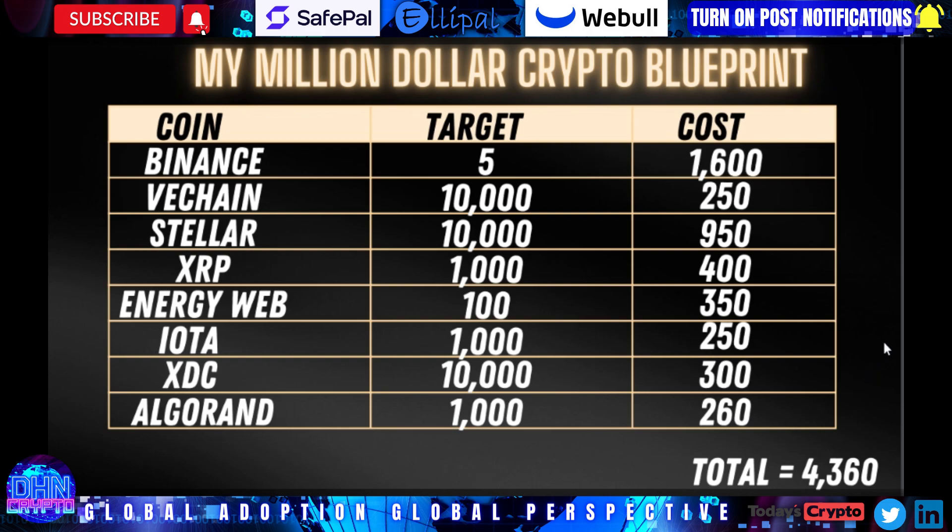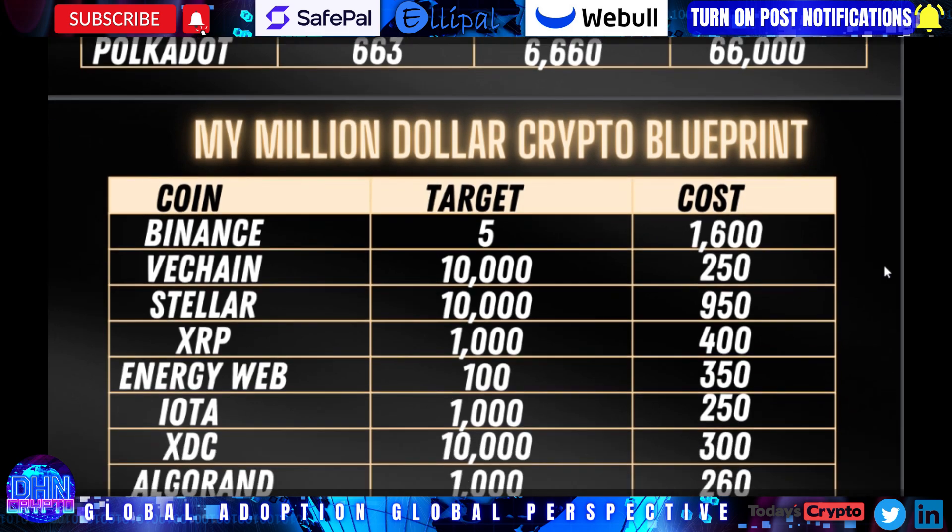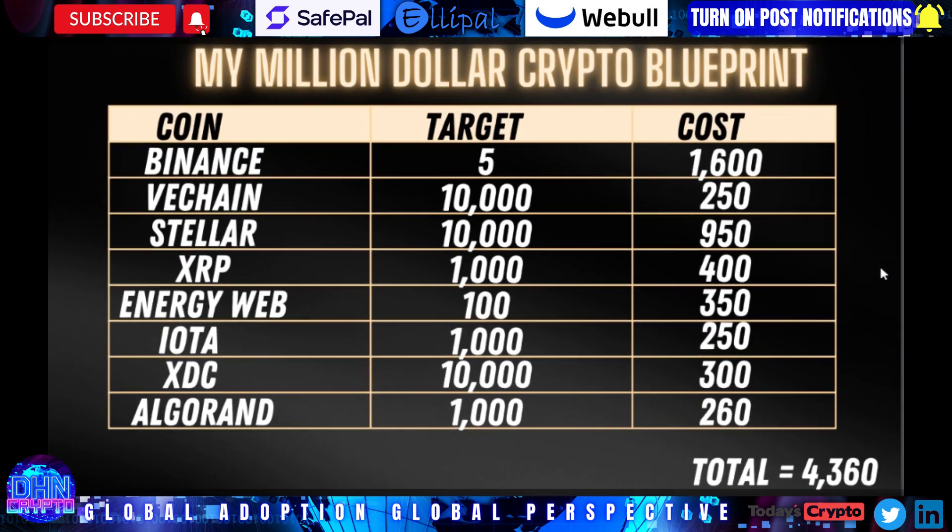These numbers can always be adjusted. You can keep your same targets — the 100, 1,000, 10,000 — but let's say we get another correction; your cost is going to come down dramatically. Another idea is to do this math once a month. If you had a journal created by your favorite crypto content creator, that'd be useful here. You do this once a month and track the progression of the market.